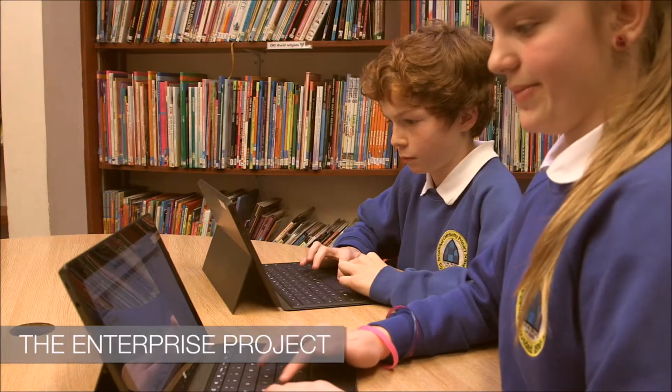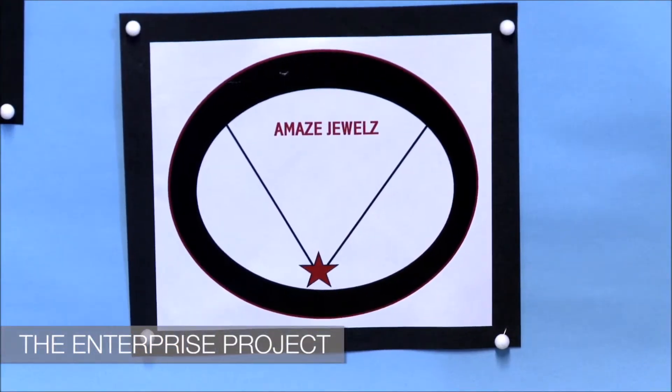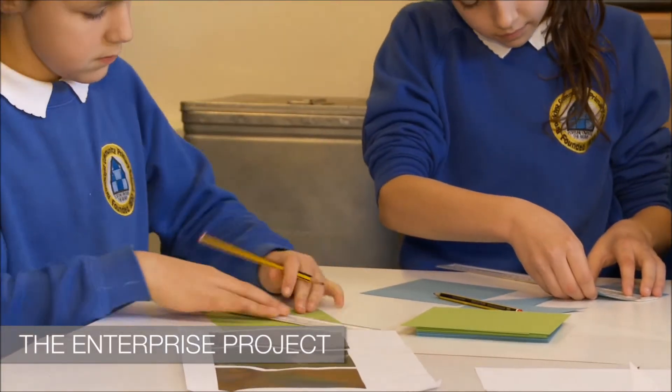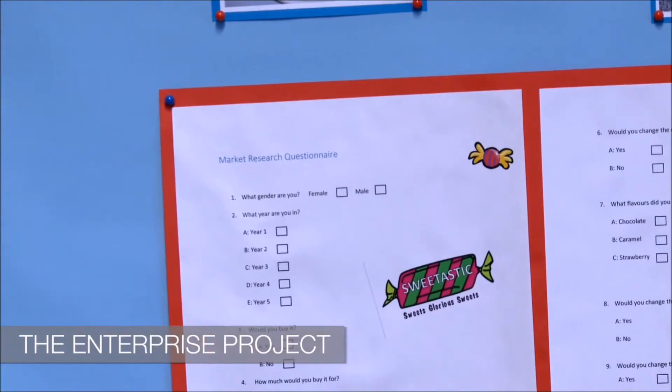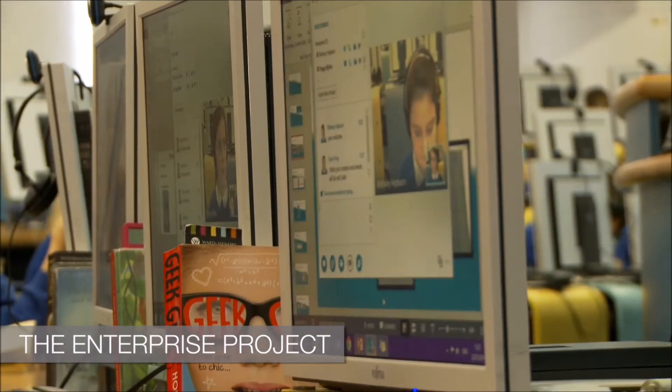It starts with the initial company formation where the children get together in small groups and design a company name and company logo, and they then think about what product they're going to make and ultimately sell. They had to collect market research, write a report, and put together a presentation needed to win the funding to set up their company.